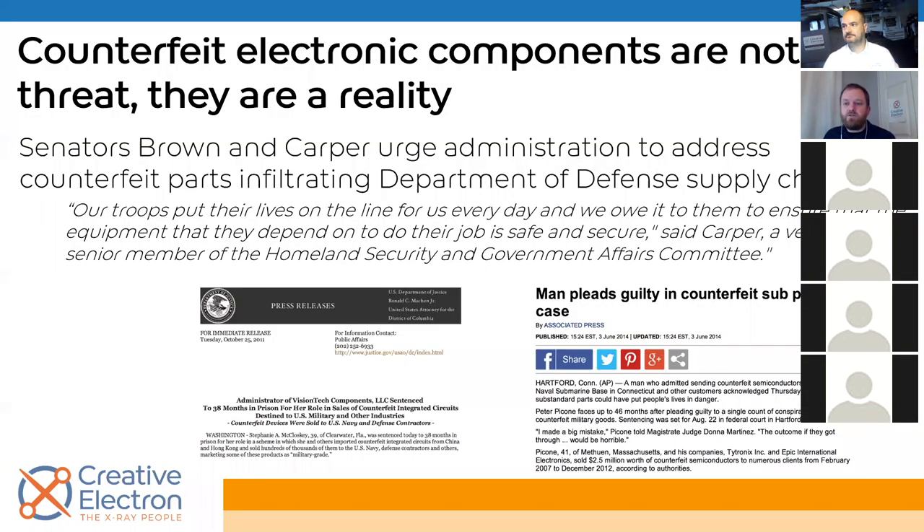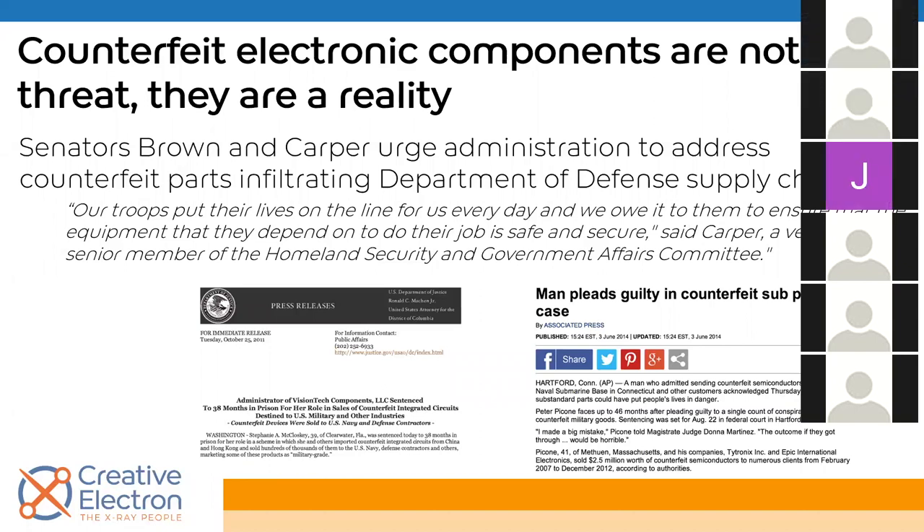First, I want to answer the question: why is this so important? Why do we keep talking about this? This really came to the front stage about 10 years ago. Senators Brown and Carper brought up that counterfeit parts were infiltrating the DoD, infiltrating military airplanes and things like that. This is obviously very critical. It's not just a possibility — it's definitely a reality. These kinds of things are really happening and we need to make sure we're addressing this kind of problem.